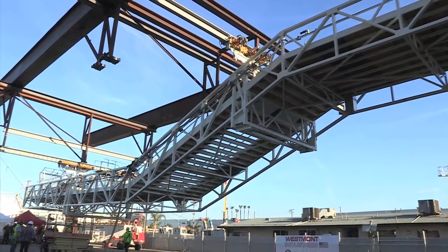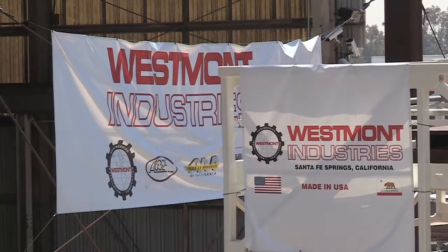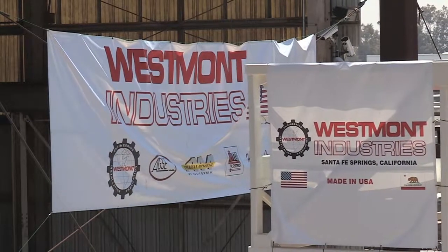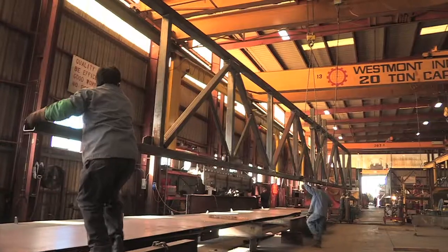They were all fabricated in Santa Fe Springs in Southern California by Westmont Industries, the company that does heavy custom steel work for the U.S. Department of Defense, Boeing, General Electric, Rolls-Royce, and Walt Disney.